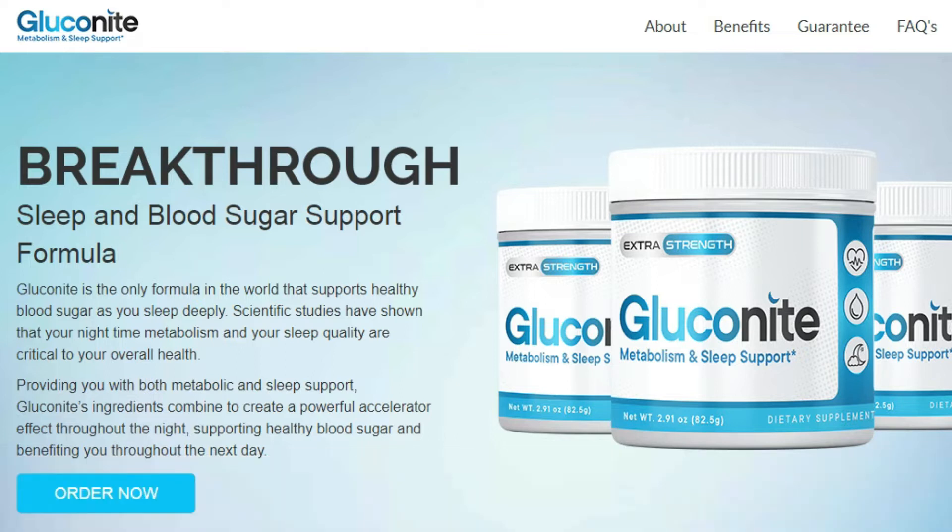If you are watching this video, it's because you want to know right away if Gluconite really works. And the answer is yes. Gluconite works, and after many lab tests, researchers have identified a natural formula with concentrated ingredients that help support blood sugar. During the night, Gluconite helps keep your blood sugar, insulin, and metabolism healthy while you sleep soundly.